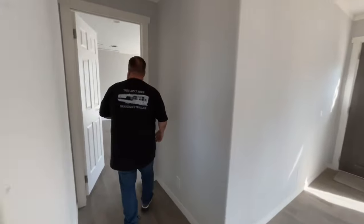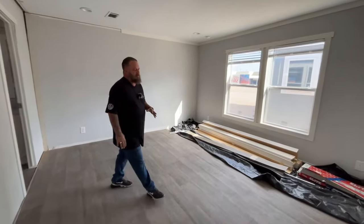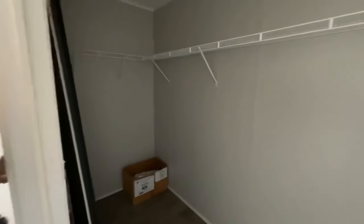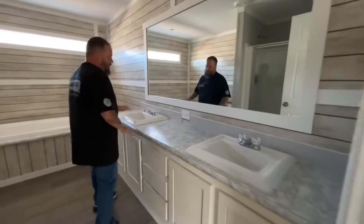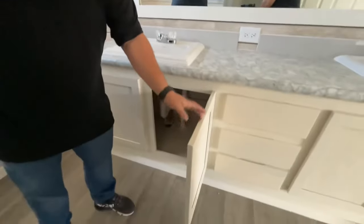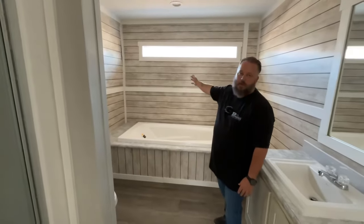Now we're going to check out your master bedroom. This master is going to be about 14 by 15, and you've got a walk-in closet on it. Check out this master bath though, guys — it is beautiful. You've got a double vanity, no-pull cabinets, and Peg's plumbing. We've got a 60-inch double-seat shower stall and a deep soaker tub, plus another transom light for some natural lighting.